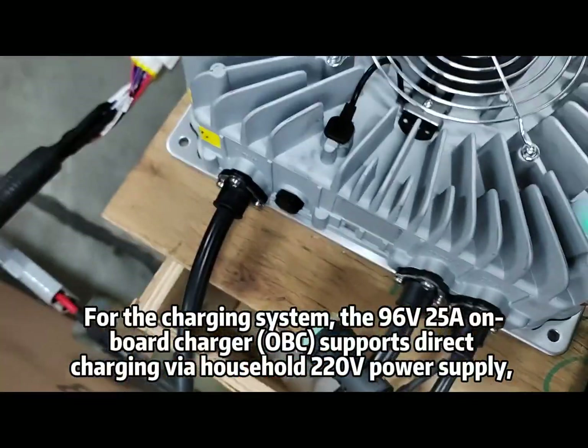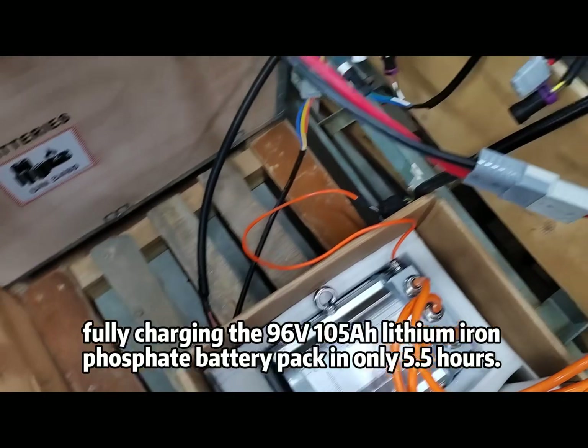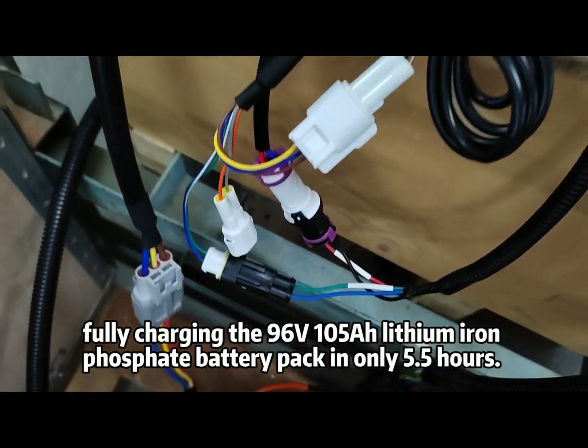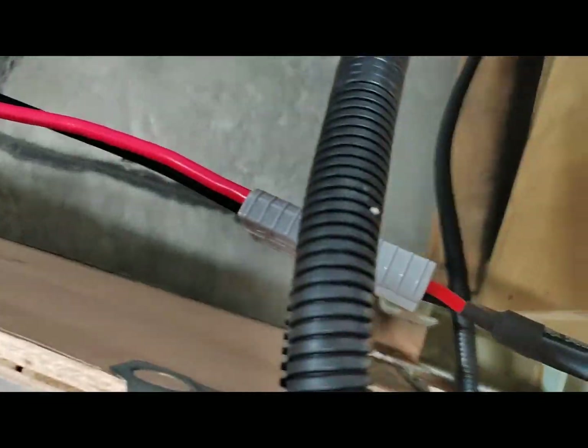For the charging system, the 96V 5A onboard charger (OBC) supports direct charging via household 220V power supply, fully charging the 96V 105Ah lithium-iron phosphate battery pack in only 5.5 hours. The battery has a cycle life of over 2,000 times, with a range of over 150 kilometers.